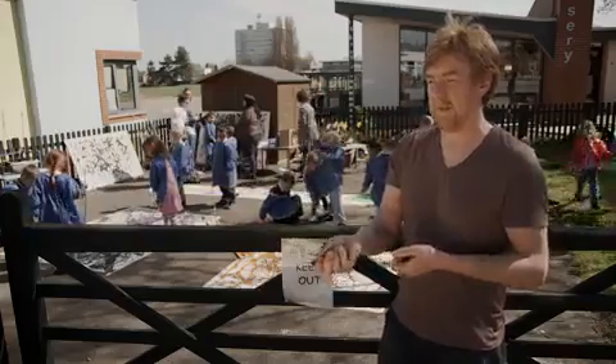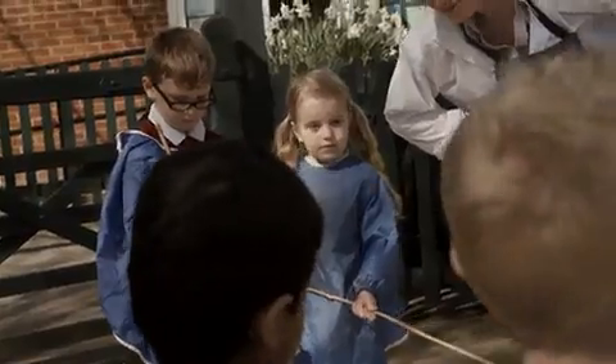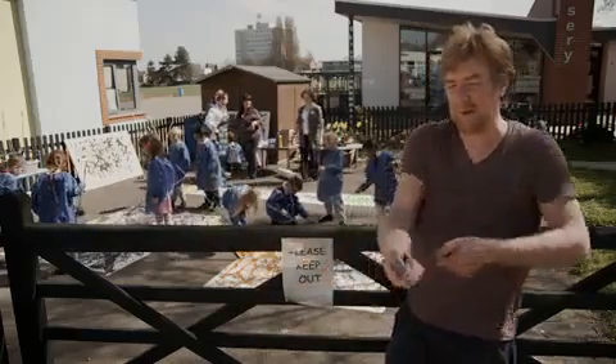I'm getting the kids to use long sticks because the line is amplified and it holds more expression, because you're using more movement.